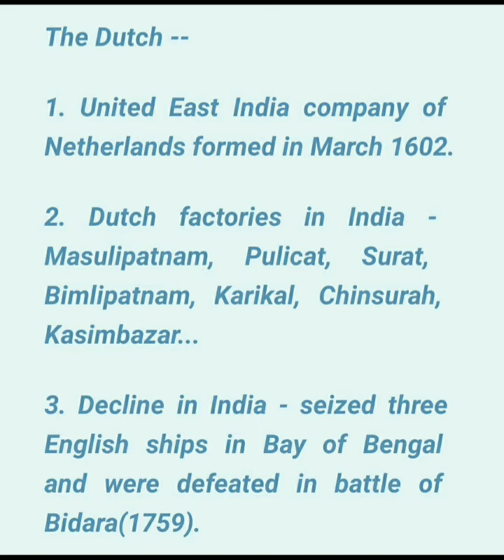Then Chinsura in 1653, followed by Kassim Bazar, Barangor, Patna, and Balasor.